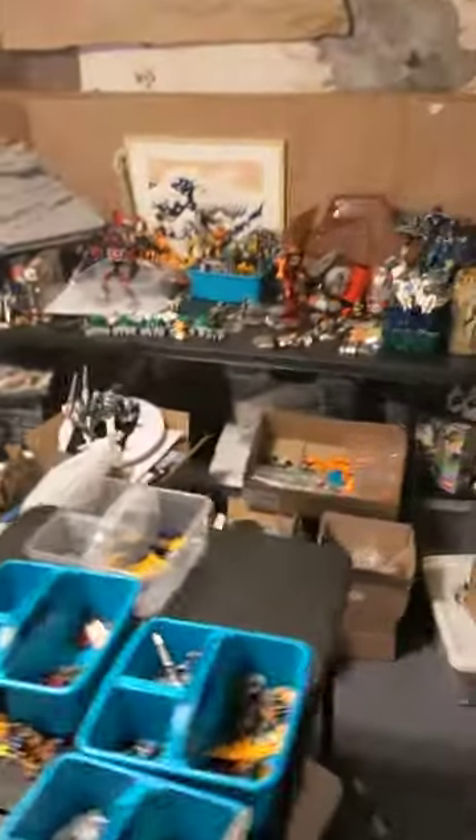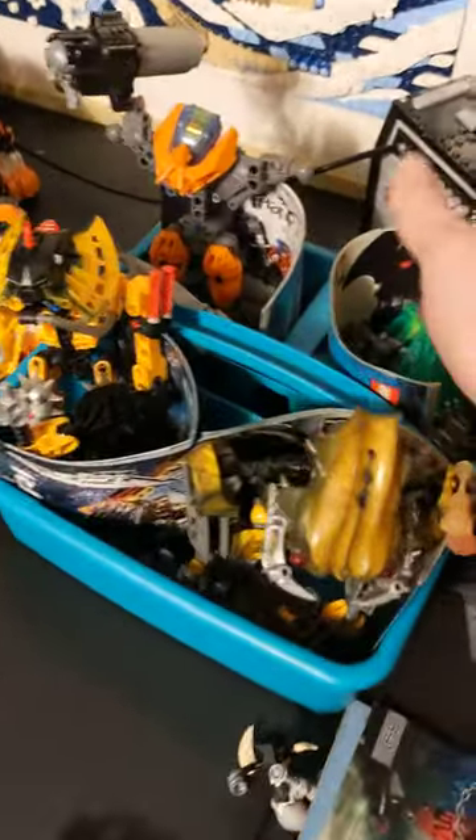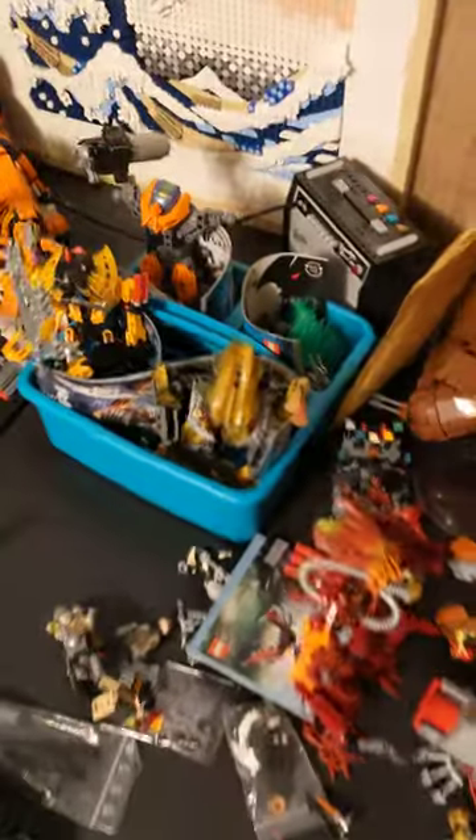All these ones over here need parts, except for that one — I think he's finished. These ones are finished. These are all missing parts inexplicably. Like this guy — all of these lime green pieces, I found them all for this one, but I don't have any for that one. I don't know where they are.